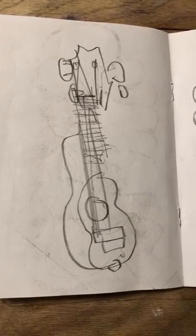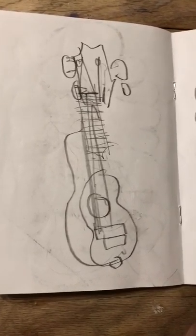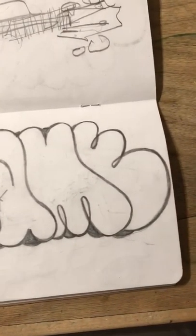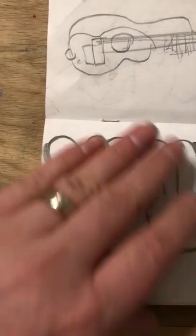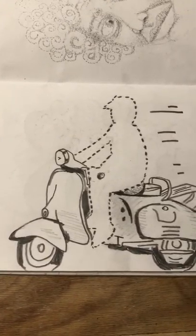This is Ani DiFranco's cover with the Little Plastic Castle album. This was a continuous blind contour — draw something in your house without looking at the page. It's a ukulele. This is my perfect bubble, so I did some bubble letters. This was something in transit, some mode of transportation.